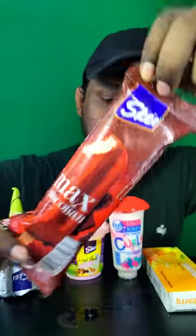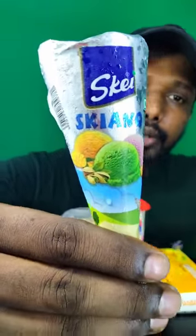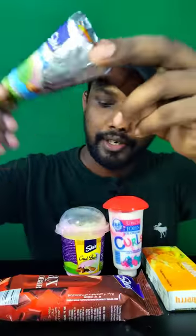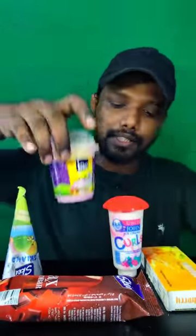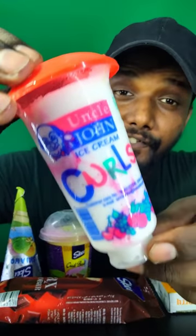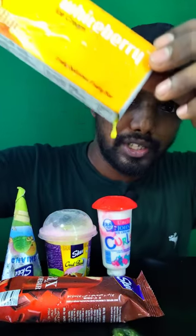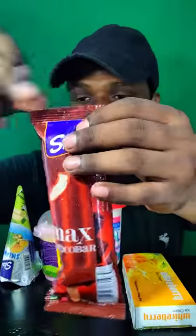Hey guys, welcome back to my channel! Today I'm going to try some different ice creams. We have the choco bar — a three-flavored corn with elachi, mango, and strawberry flavors — a mixed fruit cassata, a medium fat ice cream, and a mango bar. I think it's leaking! So guys, let's try this choco bar first!